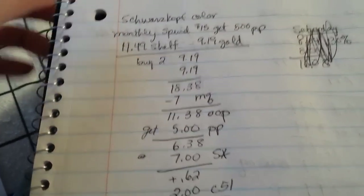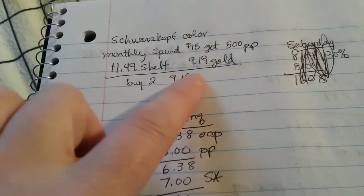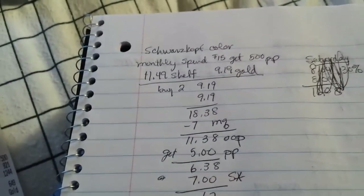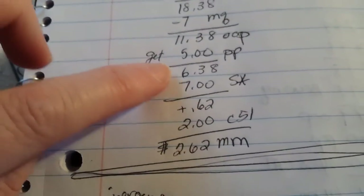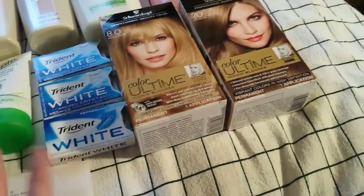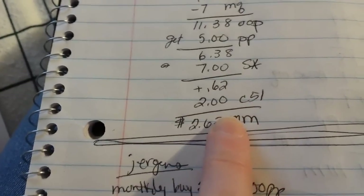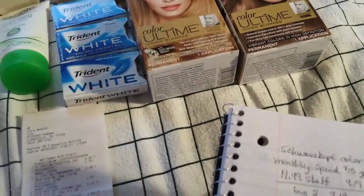The monthly deal is spend $15 and get back 500 points. The shelf price was $11.49, and I paid the gold price of $9.19 each — so two came to just over $15. I used a $7 manufacturer coupon from Coupons.com, so I paid $11.38 for two and got 500 points back, taking it down to $6.38. With SavingStar I should get $7 back, and Checkout 51 has $2 back when you buy one — making this a $2.62 money maker on the two.